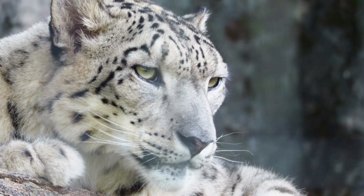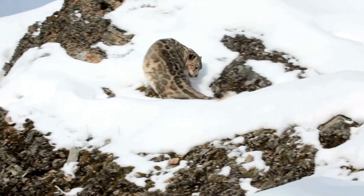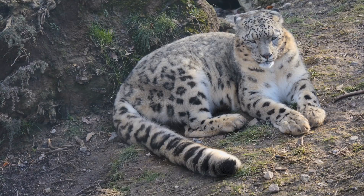Snow leopards are solitary animals and like to be alone. They only form couples during mating season. And unlike other big cats, snow leopards can't roar. Instead, they communicate using growls, hisses, purrs, and moans.